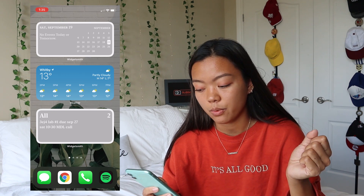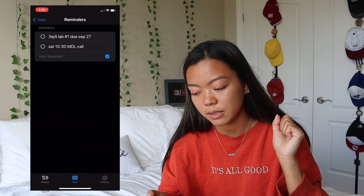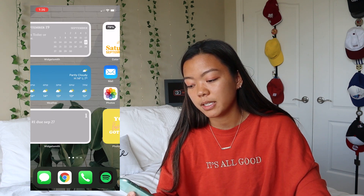I usually just put school reminders or calls for clubs I'm in, or YouTube stuff in there, so if I tap it I can give a little check mark. For example I already had my call at 10:30 with my club so I give that a little check and it'll disappear. My home screen background is literally a white brick wall with plants — not that exciting, I found it on Pinterest.